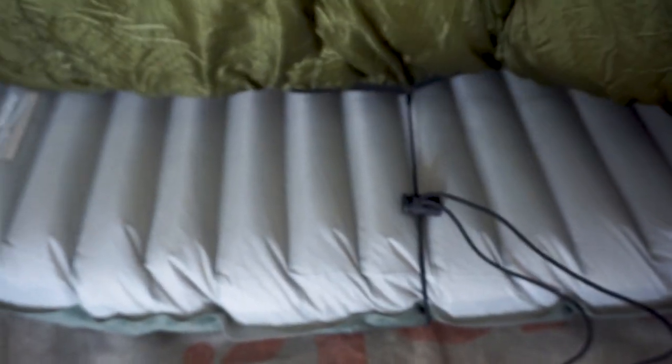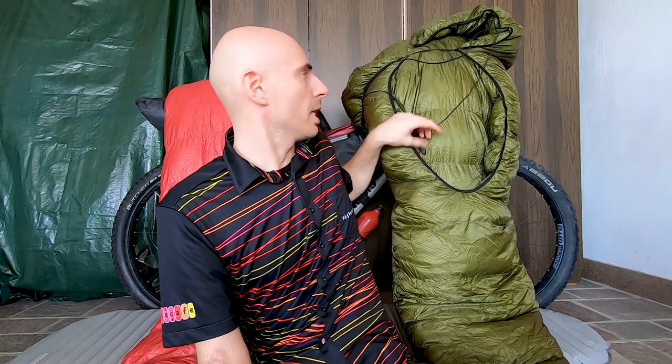Quilts are also thermally more efficient than bags. These two products from the same brand use the same fabric and the same amount of down, but the quilt is more thermally efficient because all the down is on the top — no down is wasted in the back. This makes it at least two to three degrees warmer. Quilts also come with straps you can attach in different places along the backside to connect to the sleeping pad, creating a tight cocoon. When you twist and turn at night you won't have drafts — but if you don't use those straps, the quilt will open up and drafts will come in.